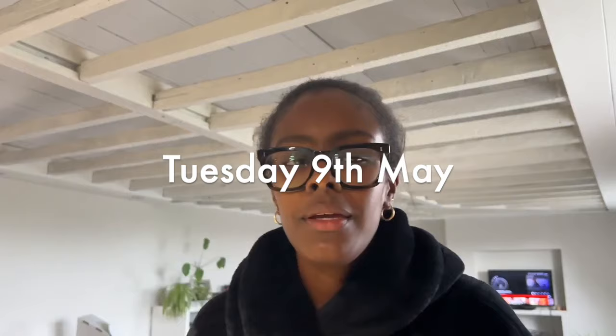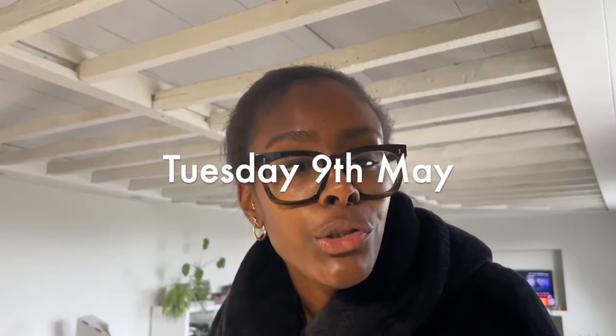Hi friends, happy Tuesday. Today is Tuesday the 9th of May and I have been shocking at picking up the camera. So I'm going to cook because I've been cooking a lot. I'm going to make some sea bass — I'm going to flour it, fry it up, and then serve it with boiled potatoes and a herby brown butter situation with anchovies and capers. And I'm going to show you guys how I do it.